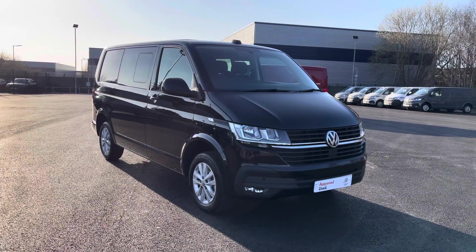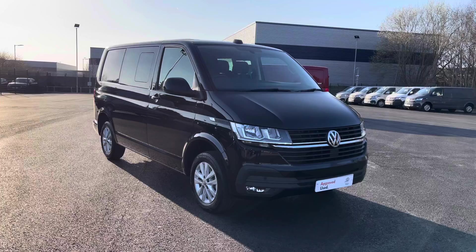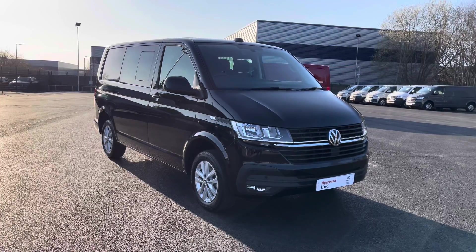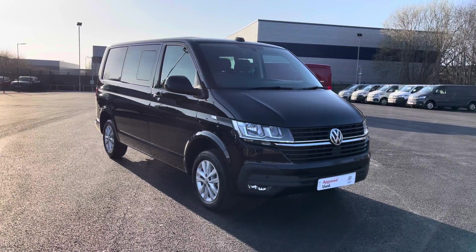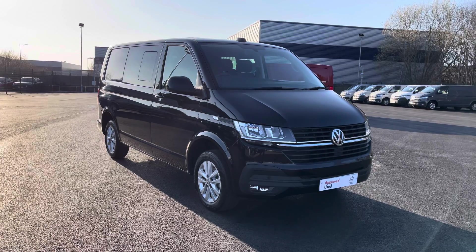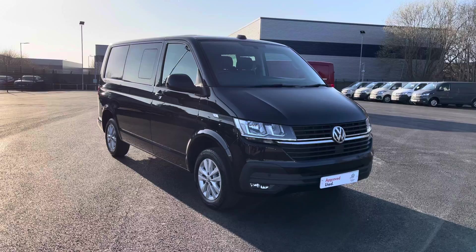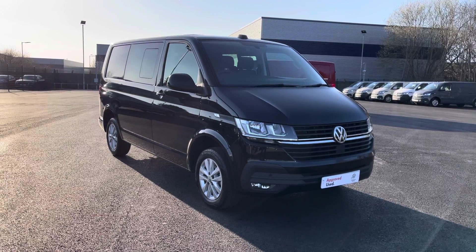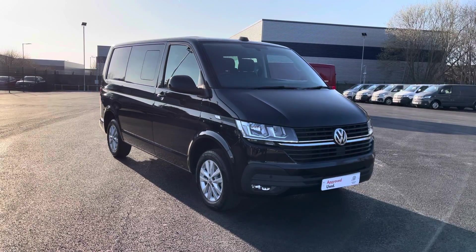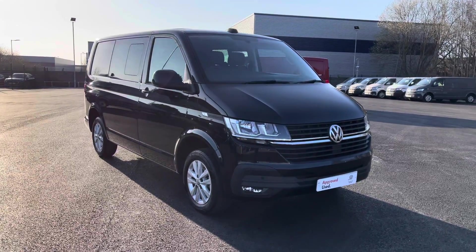Hello and welcome to the Liverpool Volkswagen Van Centre. My name is Oscar and today allow me to talk you through some of the brilliant features of this approved used Volkswagen Transporter Combi Highline, which comes in that lovely deep black pearl paint. If you are looking to make an inquiry about this vehicle, please don't hesitate to contact our friendly sales team today on 0151 515 2911 or alternatively visit us at our dealership at the Volkswagen Van Centre in Liverpool.